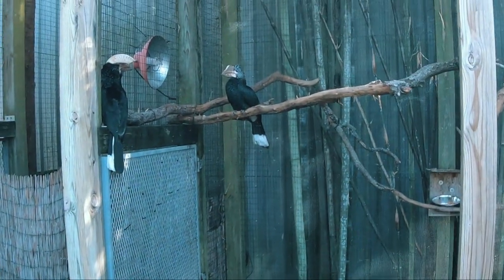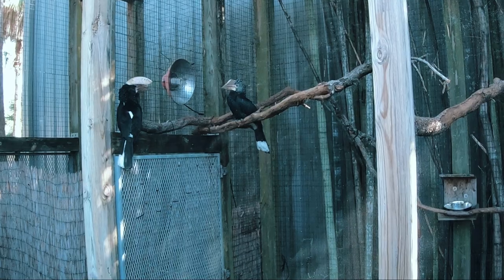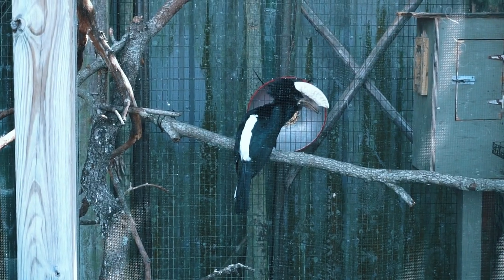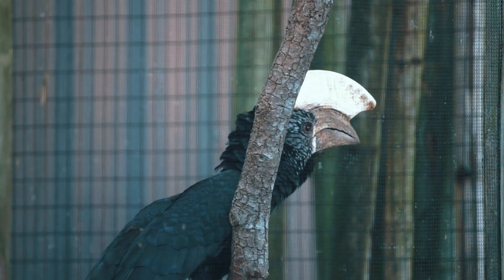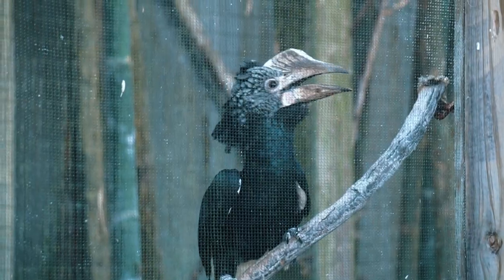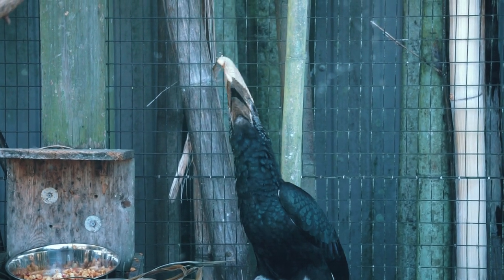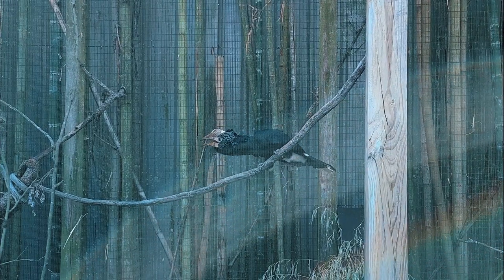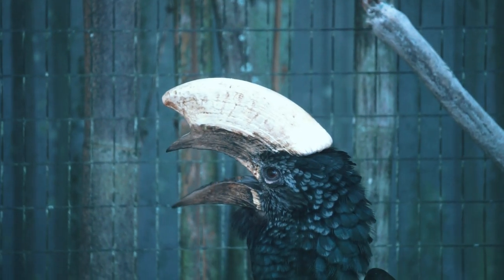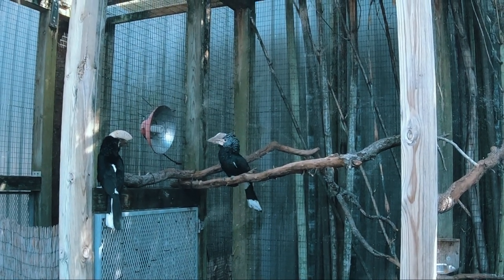At about the halfway point on our trek around the savannah, we come to an aviary housing silvery-cheeked hornbills. These birds eat fruit, insects, and other birds' eggs. They have a silvery gray colored head and a large hollow horn-like beak, both of which lend the birds their name. The beak's edges are serrated so that the bird can tightly grasp its food. Male and female birds form a strong bond and share perennial care of the offspring. Breeding occurs early in the year in northern areas such as Ethiopia, and shifts towards the end of the year further south.